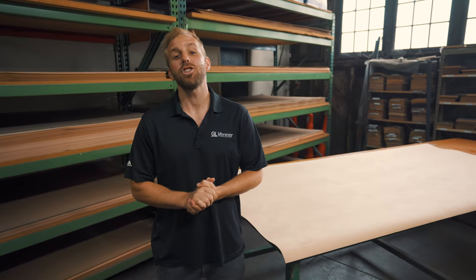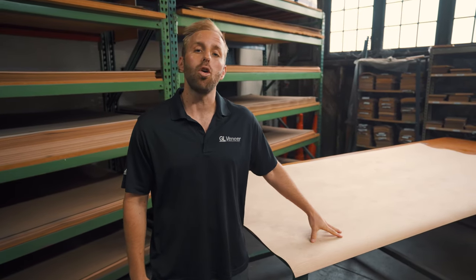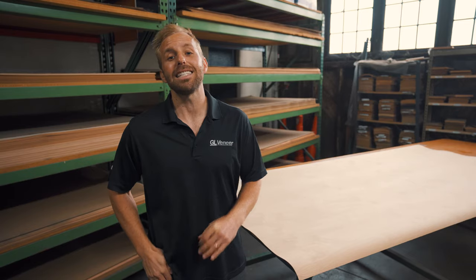What's up everyone? For this species feature, we're highlighting Western Alder. This particular species is native to the coastal areas and is one of the most abundant hardwoods in the Pacific Northwest.